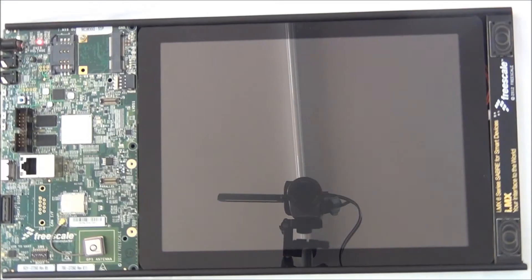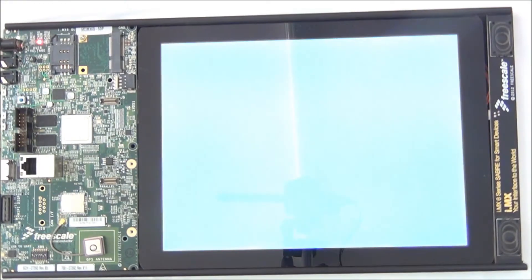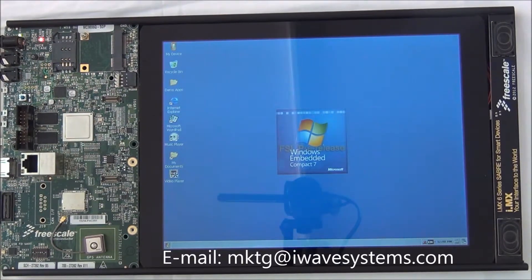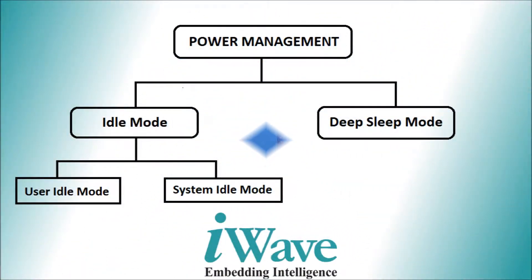I-Wave Systems has successfully developed and tested the Wincy power management capabilities on i.MX6X based Sabre SDP platform. In the process of power management, I-Wave has tested the idle mode as well as the deep sleep mode.